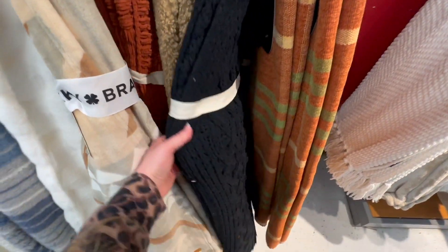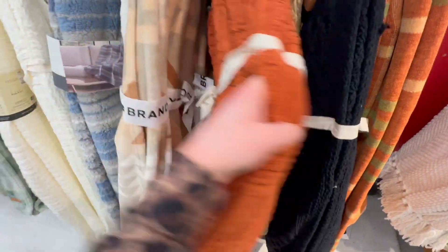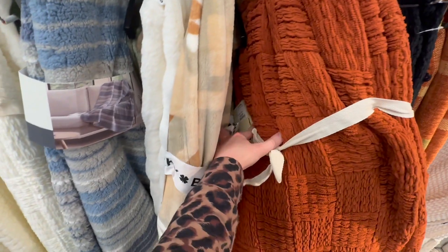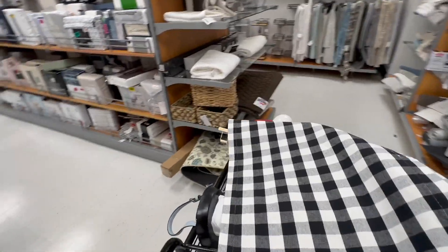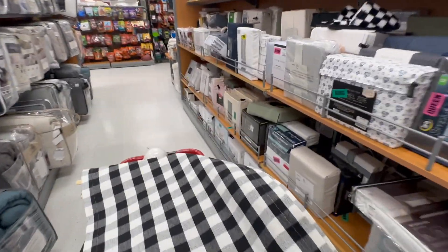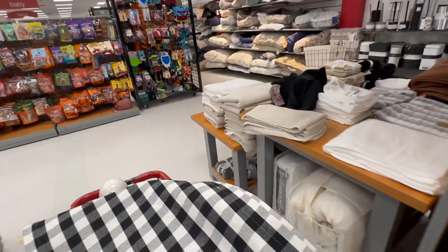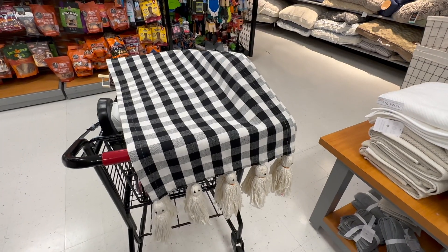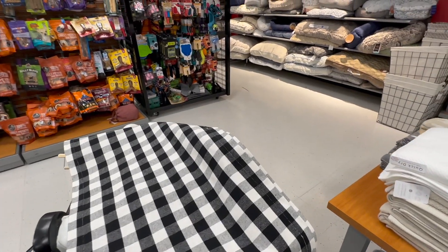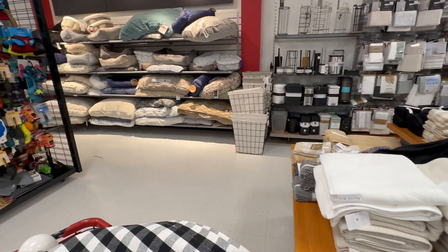They have a black blanket for $24.99 and an orange one also for $24.99. I don't see any Halloween sheets. I think I've covered everything here, so I'm going to end this video. I really hope you all enjoyed watching — if you did, give this a big thumbs up and hit that subscription button below to join my YouTube family. Hope you all have a great day and week, and I'll see you in the next video!